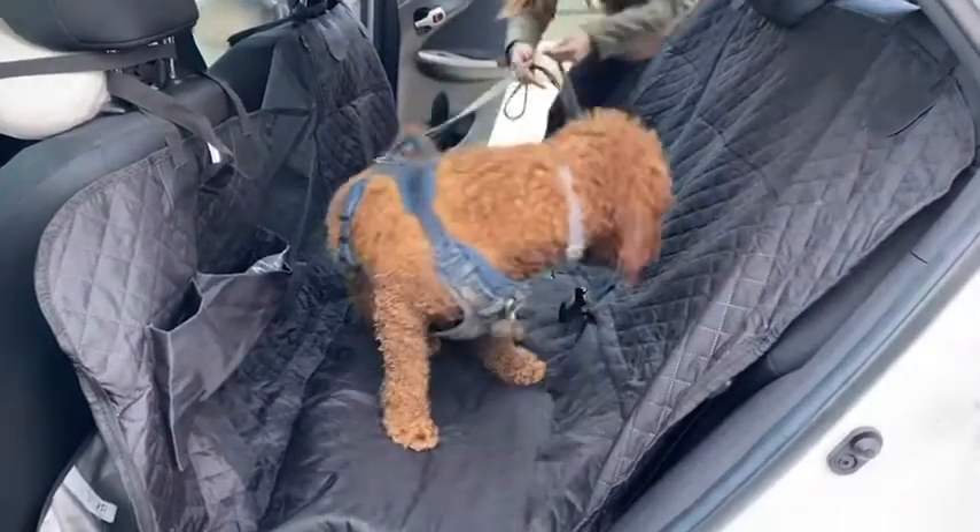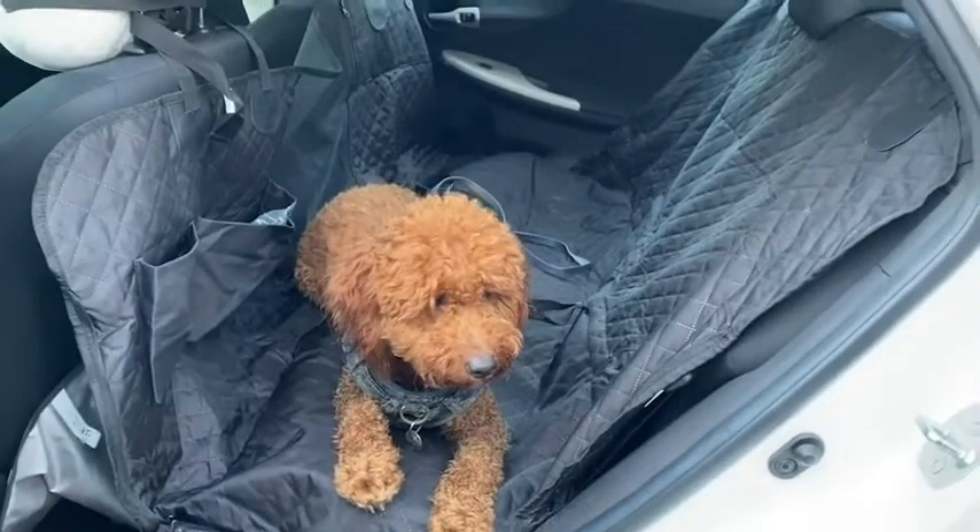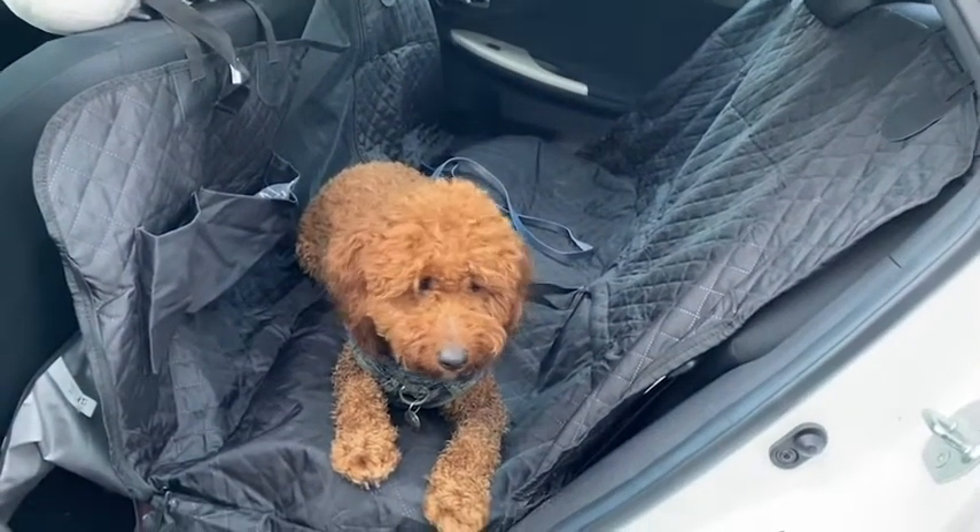It has a seatbelt slot and the seatbelt is easily accessible to hook in my dog for safety. The seatbelt slot still allows the buckles to be easily accessible. I love that it has these pockets so that I can easily access what I need.